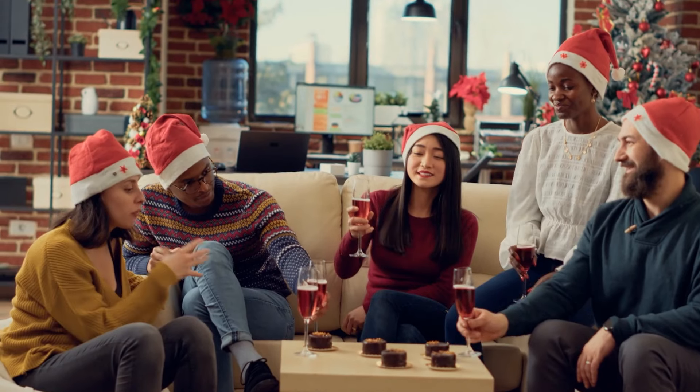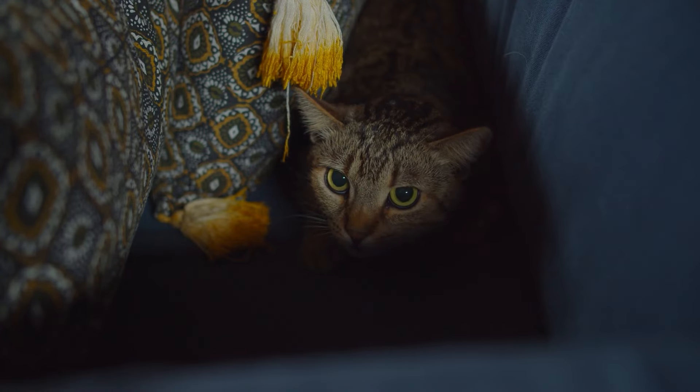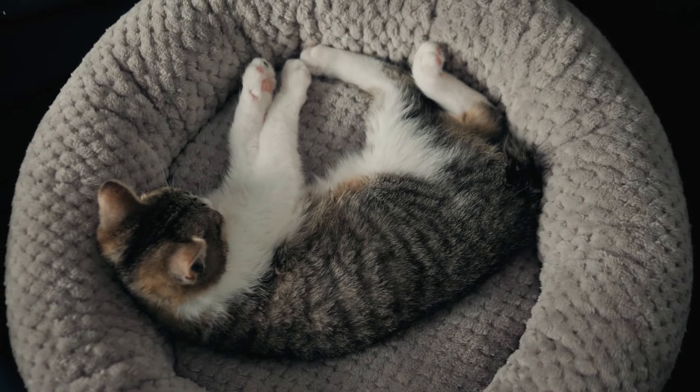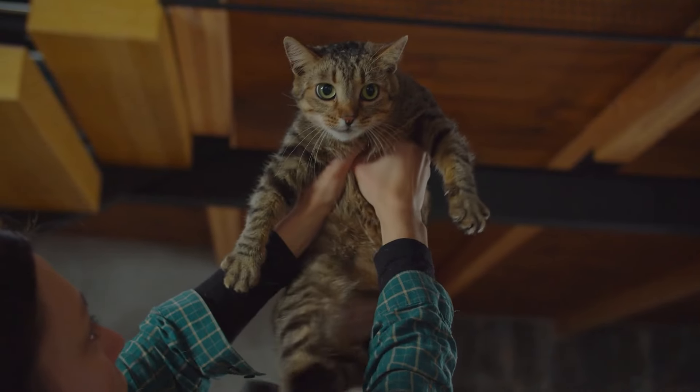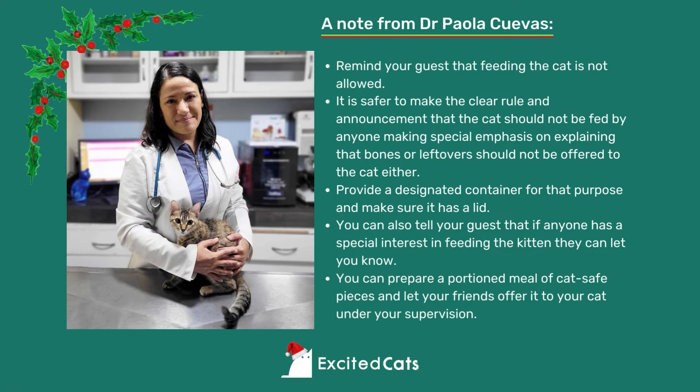If you're hosting the Christmas party this year, don't force your cats to be part of the welcoming committee if they don't enjoy the hustle and bustle. Let them retreat to a quiet, safe space if they choose. Feel free to remind your guests that they don't need to pick up the cat when the cat doesn't want to be picked up — just let them be, and if they come to you then you can interact. Here's a quick note from our vet, Dr. Paula Cuevas: remind your guests that feeding the cat is not allowed. Make it a clear rule that bones and leftovers should not be offered to the cat either.